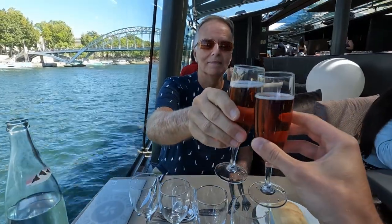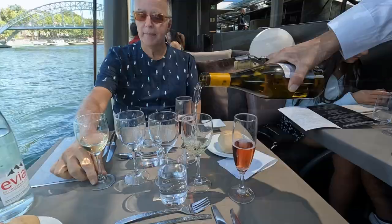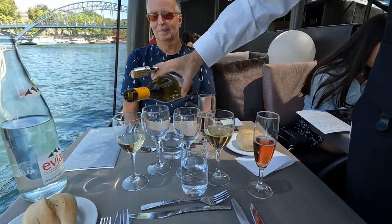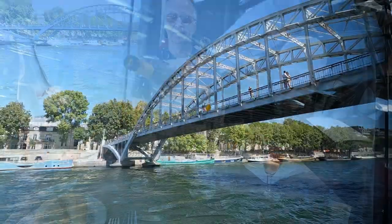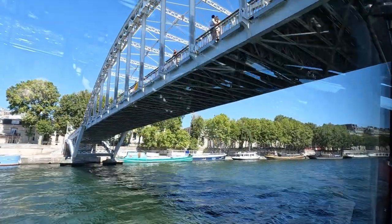To start the cruise, we were served a couple glasses of champagne — what a great way to begin! On top of that, before we even left the dock or finished our champagne, they brought out a bottle of white wine for the table. After that, it was time to cast off and begin our scenic Seine River boat cruise. We're so glad we got perfect weather for our voyage.